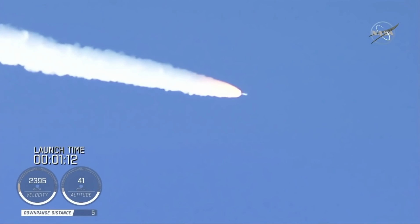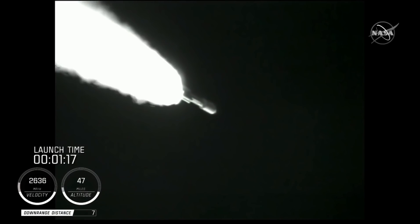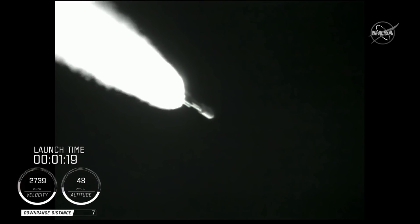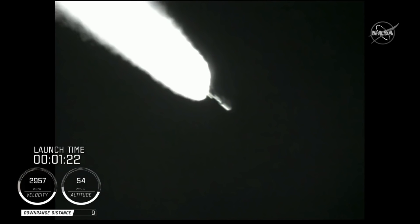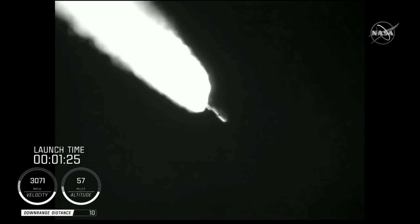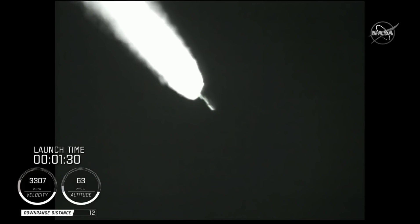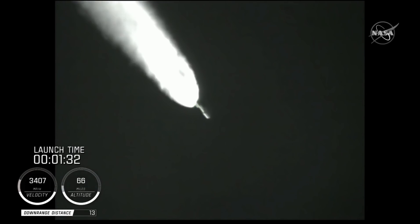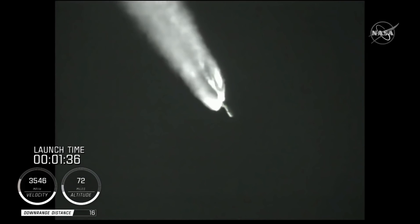At this time in flight, the SRB chamber pressures remain nominal. The RD-180 pump speed and fuel injector pressures are responding well to demands on the engine. Standing by for SRB burnout shortly. We have burnout on all four SRBs. Burnout pressure signatures look good. Standing by for SRB jettison shortly.